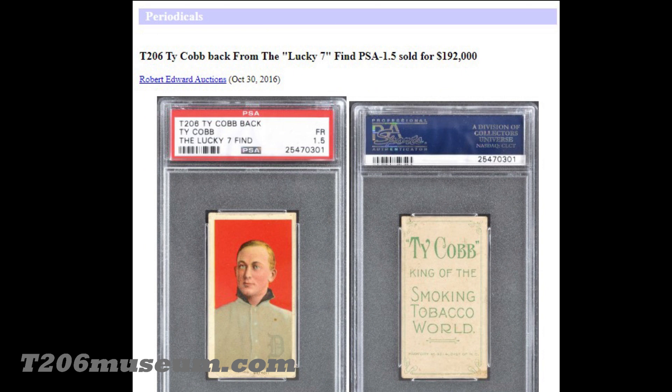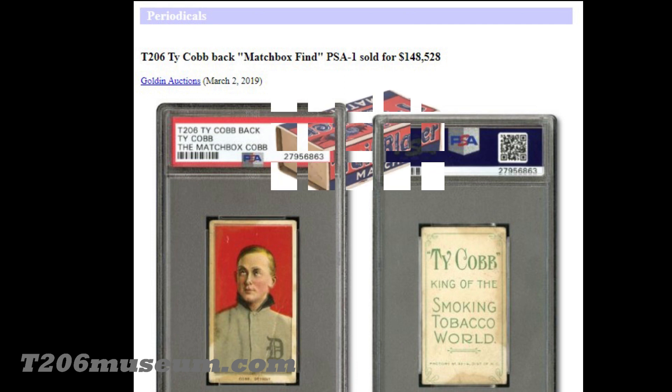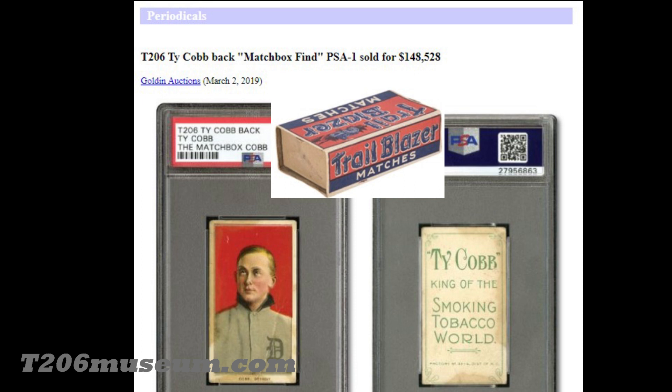As time went on, one or two more were found by collectors — including one that was sitting inside a matchbox. As of now, there are 24 known Ty Cobb backs out there.